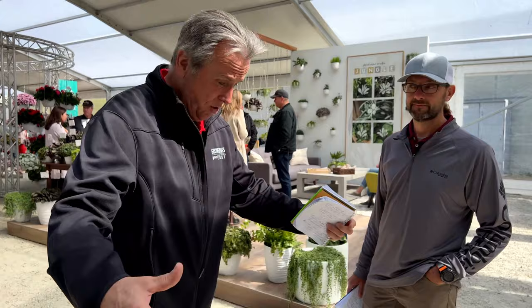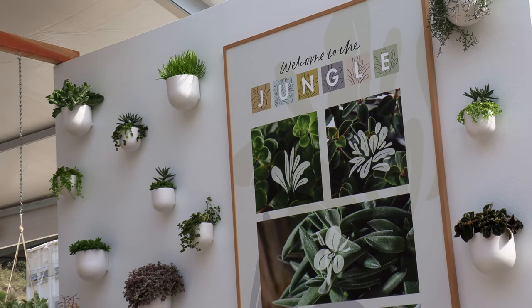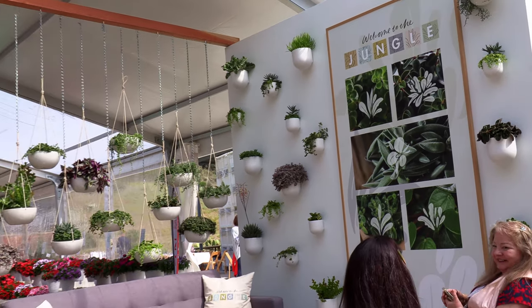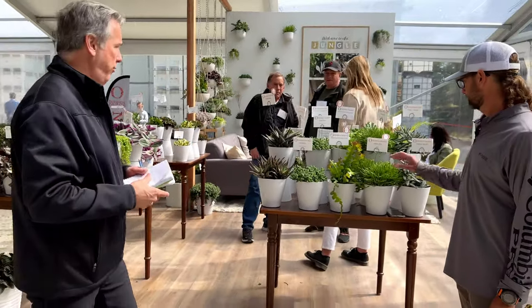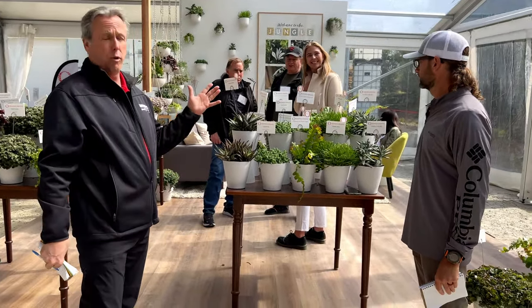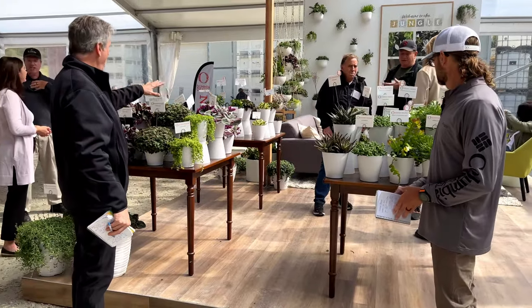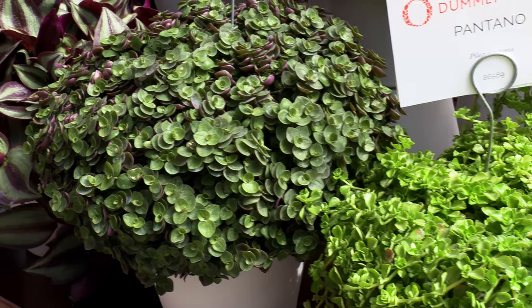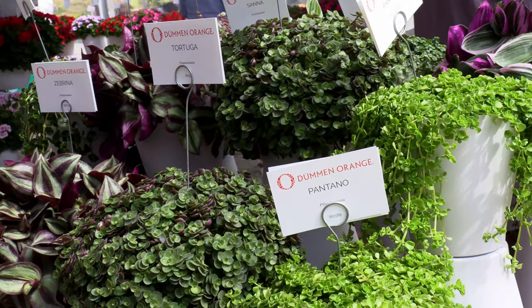Normally you'd come to a place like Dümmen Orange, which is a traditional annual producer, and you'd expect to see impatiens, petunias, or something like that. But it's pretty clear that Dümmen Orange is getting into tropical foliage now, with a full line of succulents and more traditional foliage plants like all these Tradescantias — a whole big collection of them. They've got a big collection of Peperomias as well.